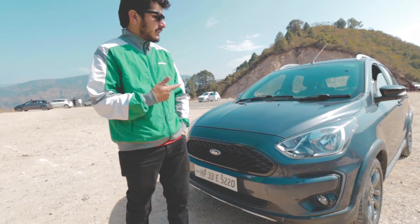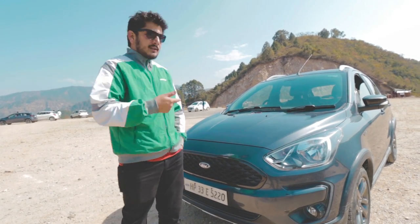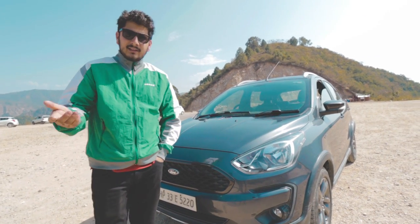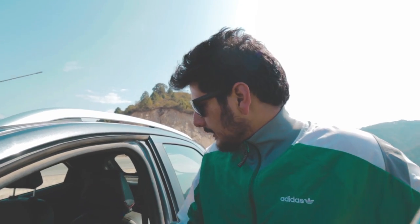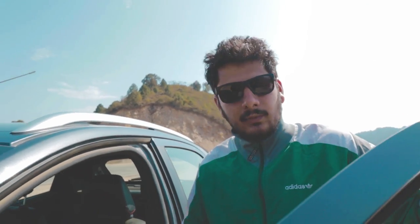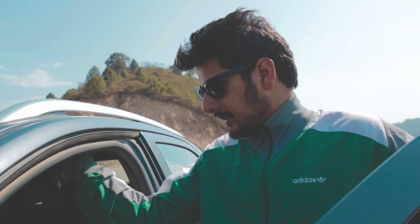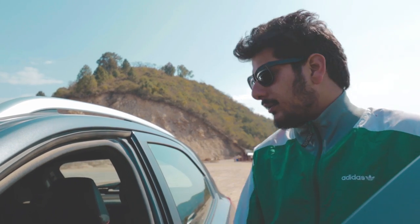There are no major changes otherwise in the car. Ford provided a leather seat cover which is very good — especially the black and red color scheme of the car looks great with it.